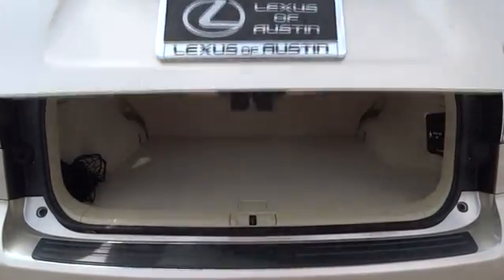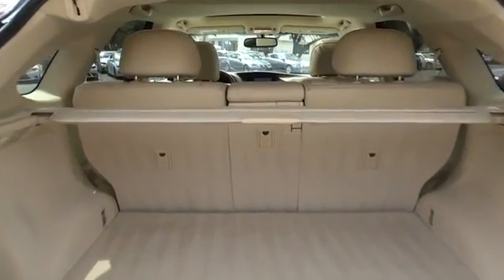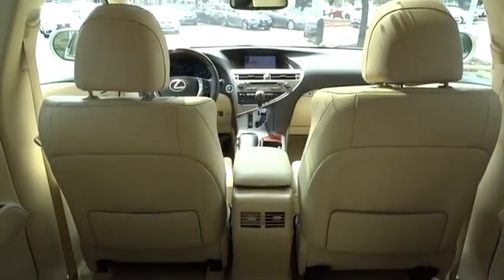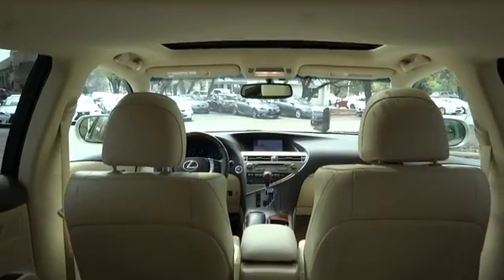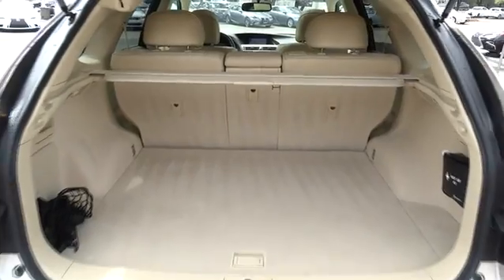This vehicle has less than 15,000 miles. Here are some of this vehicle's great options: stability control, traction control, keyless entry, steering wheel audio controls, anti-lock braking system, power liftgate, power passenger seat, backup camera, Bluetooth.